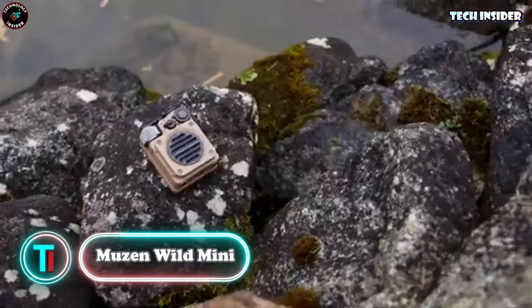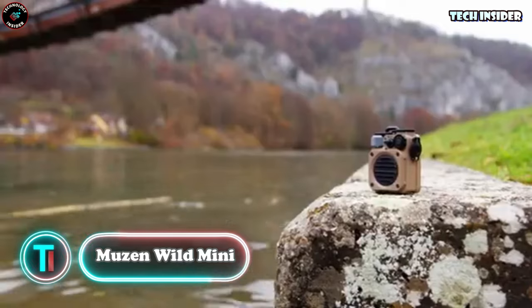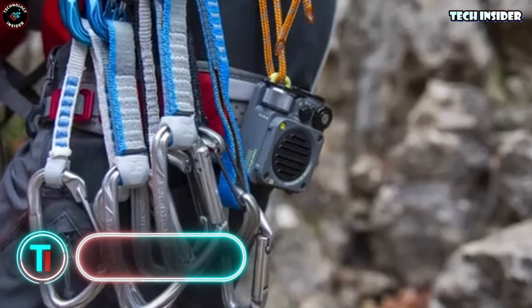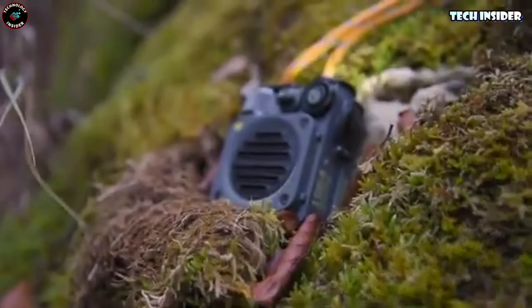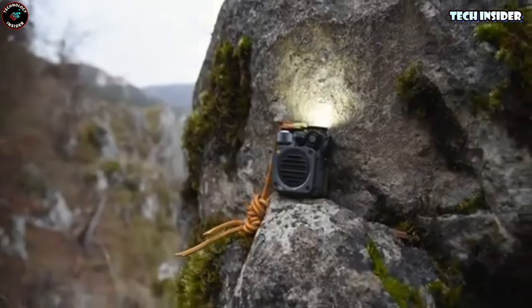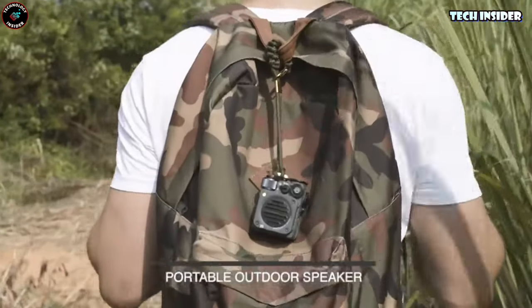Muzin Wild Mini. Now let's talk about the Muzin Wild Mini — the ultimate adventure companion. This little Bluetooth speaker may be palm-sized, but it sure packs a punch. Wherever your adventures take you, it'll be there to deliver crystal-clear, superb sound. Clip it onto your backpack when you're hiking, hang it on your tent during a camping trip, or attach it to your bicycle handlebars for a musical journey with your favorite tunes.